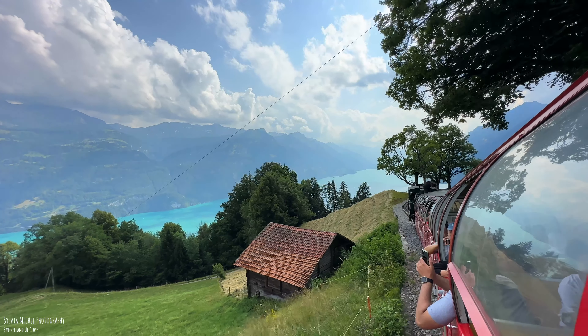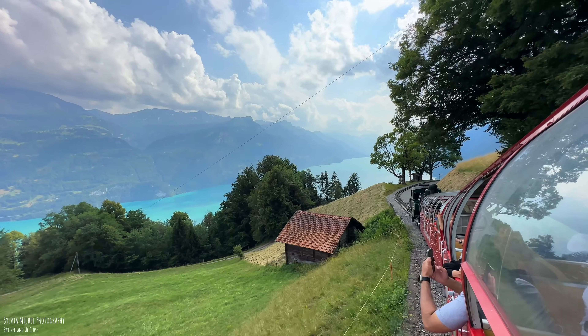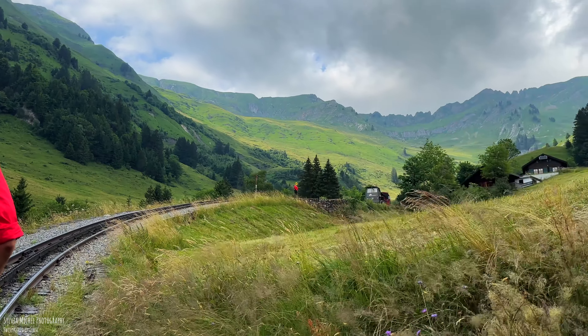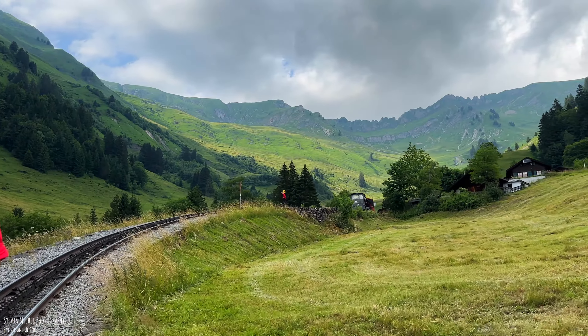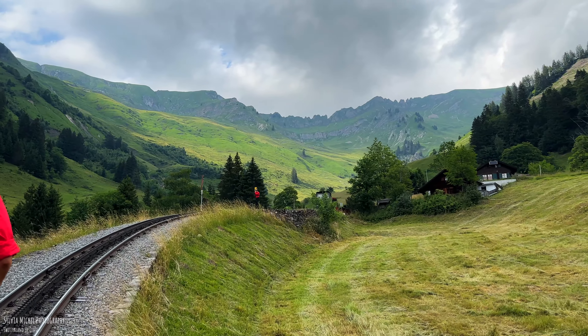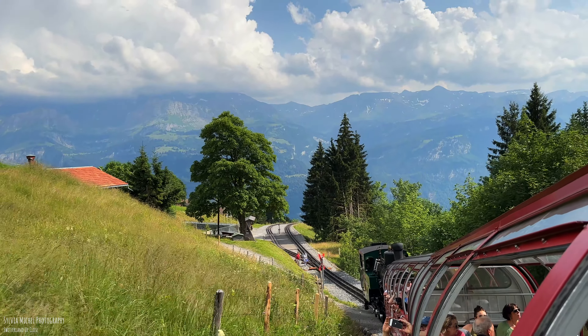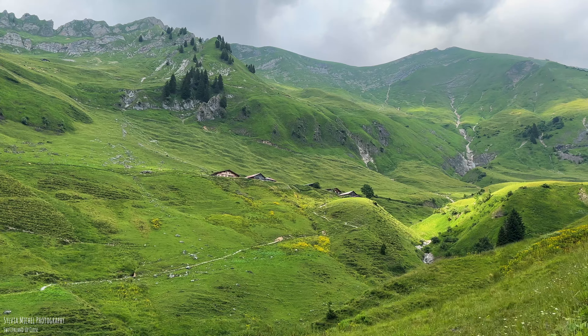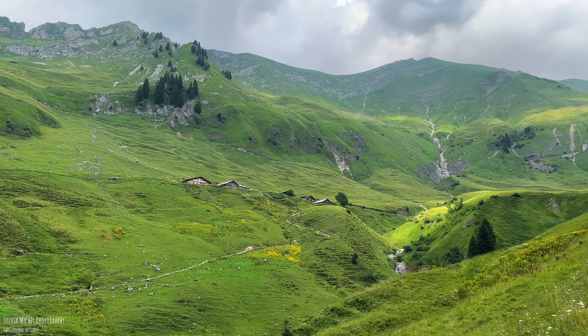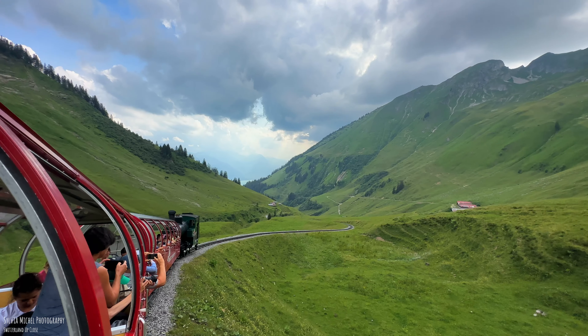We want to continue upwards, and after about 30 minutes we reach the Planalp middle station. Here we cross other trains that bring guests from the Brienz Rothorn back down to Brienz. The water for the locomotive is filled up, and then we continue with the second part of the mountain route up to Brienz Rothorn.